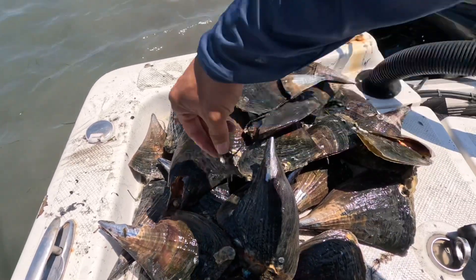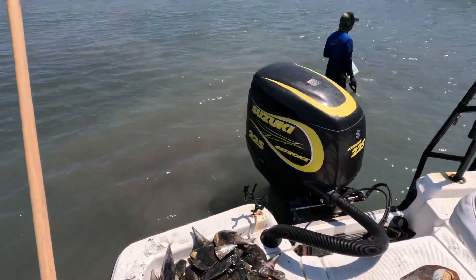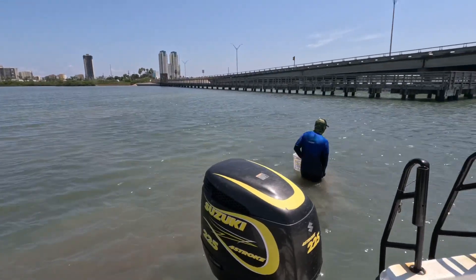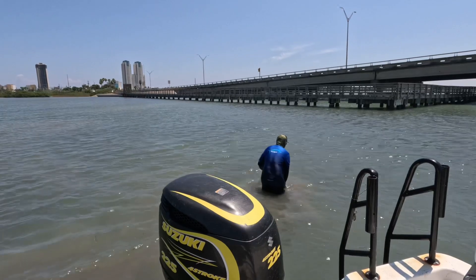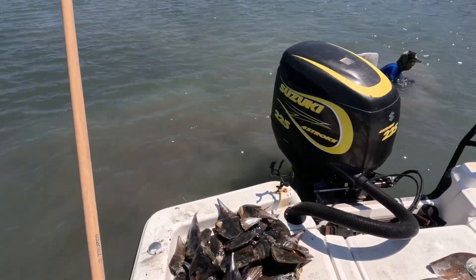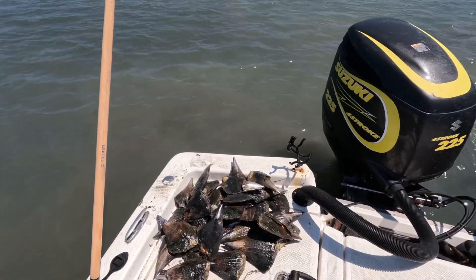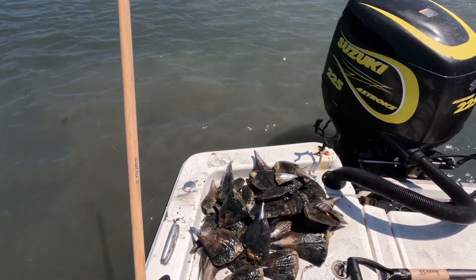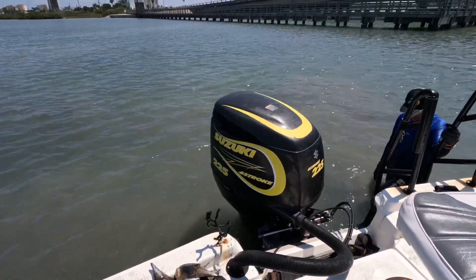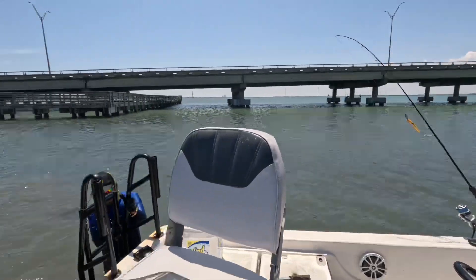That's crazy — I didn't even know there were so many of them up here. Okay, that's a lot. That's it guys, calling it a day. We're going in — we don't have any fish but we got some clams for today. All right guys, see you next video, like and subscribe. Thank you, bye!